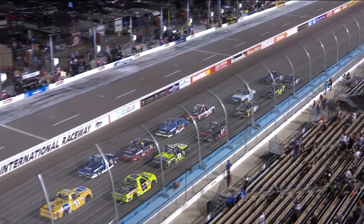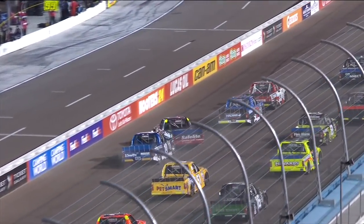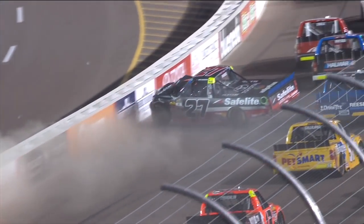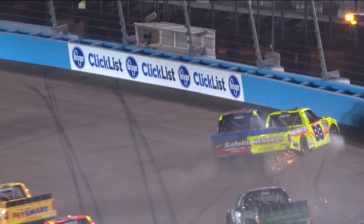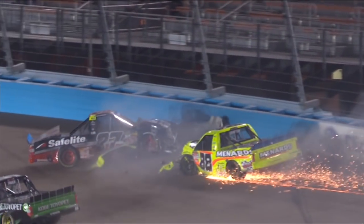Watch the 19 and the 27. The 19 of Sendrick goes low. Rhodes came down a little bit to try to protect his position. Sendrick got to the back end of him. I think it was definitely a situation where Ben came down a little bit there to try to block the advance of the 19. He had a great run, and hard contact there with Matt Crafton.